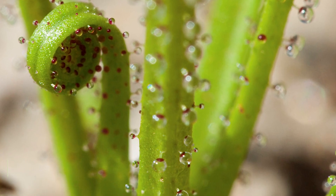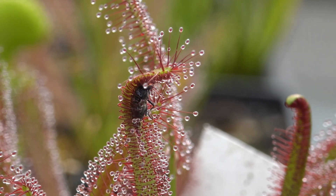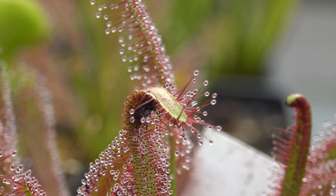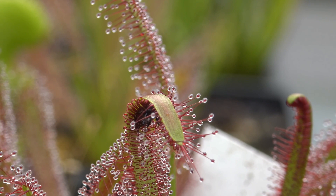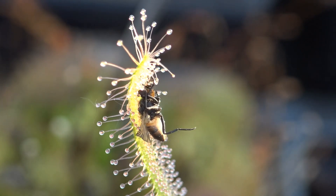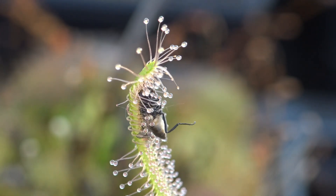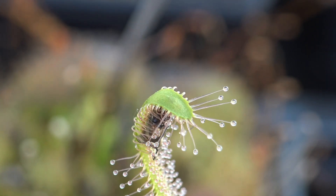Number 6: Portuguese Sundew. The Portuguese Sundew, Drosophyllum lusitanicum, grows in nutrient-poor soil along the coasts of Spain, Portugal, and Morocco, so you can forgive it for supplementing its diet with the occasional insect. Like many other carnivorous plants on this list, the Portuguese Sundew attracts bugs with its sweet aroma, traps them in a sticky substance called mucilage on its leaves, secretes digestive enzymes that slowly dissolve the unfortunate insects, and absorbs the nutrients so it can live to flower another day.